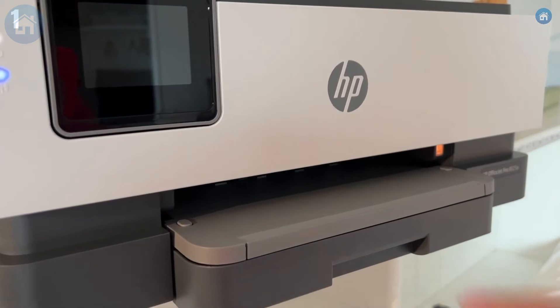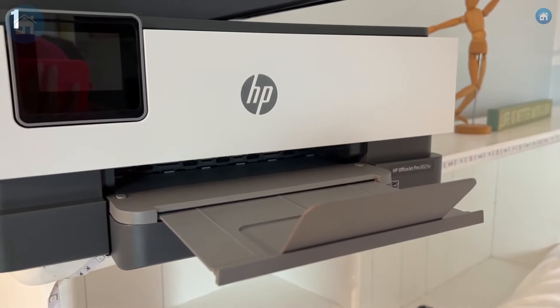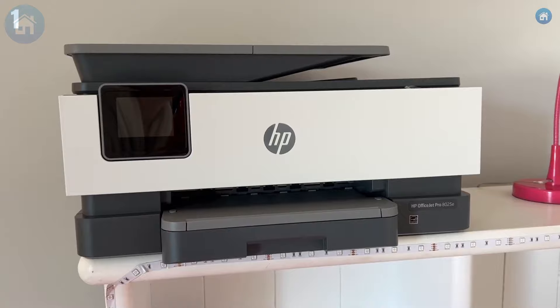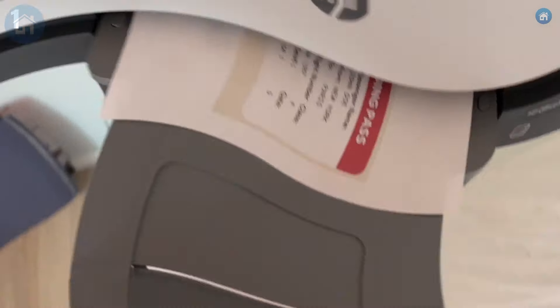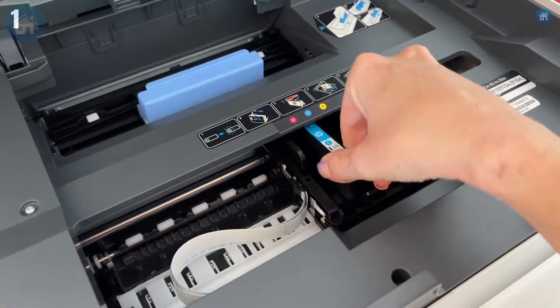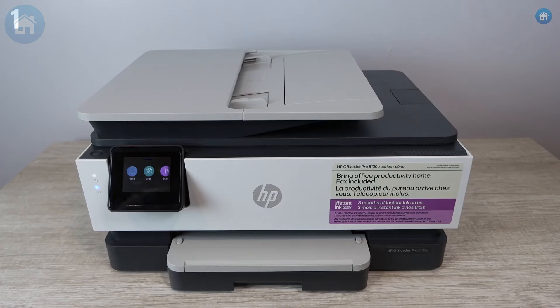Cons? It's slightly expensive, but consider it an investment — you have to spend money to make money, right? Its size requires some dedicated space, and it tends to go through ink like a sommelier goes through fine wine, meaning frequent cartridge replacements. In conclusion, the HP OfficeJet 8015 is perfect for small businesses or a top-notch home office. It won't bring you coffee, but it will ensure your print game is strong, efficient, and professional.